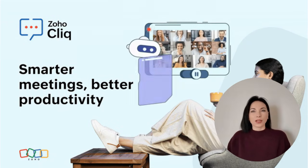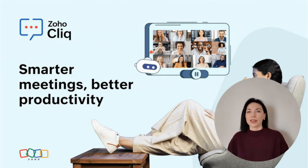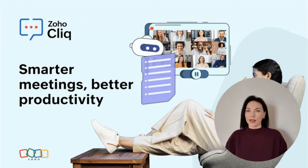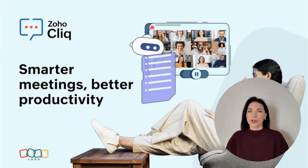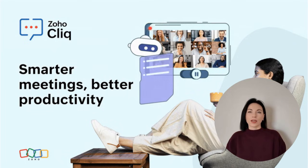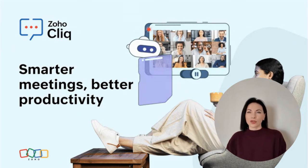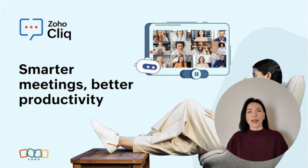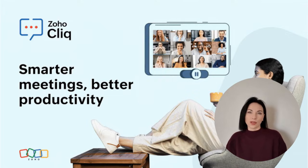As we embrace AI in our meetings, it's important to be aware of potential challenges, particularly regarding privacy and data security. With AI handling sensitive meeting details, ensuring that your chosen platform supports transparency and robust security measures is crucial. For example, Zoho Cliq offers both OpenAI integration and its own native AI assistant, XIA. This flexibility allows users to choose the best option for their needs while keeping privacy concerns in check. As AI becomes more ingrained in our daily workflows, these considerations will only grow in importance.